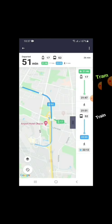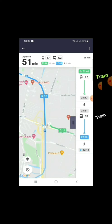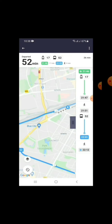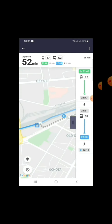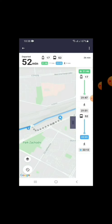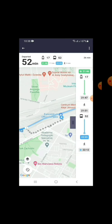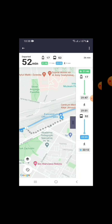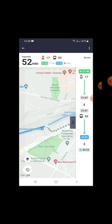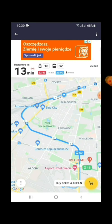A map is also given showing where you have to go and the route of the tram. It is the best app — if you are new in Poland, this is very useful. To buy a ticket, you have to click on 'Buy Ticket'. The ticket price is also shown: 4.4 PLN.